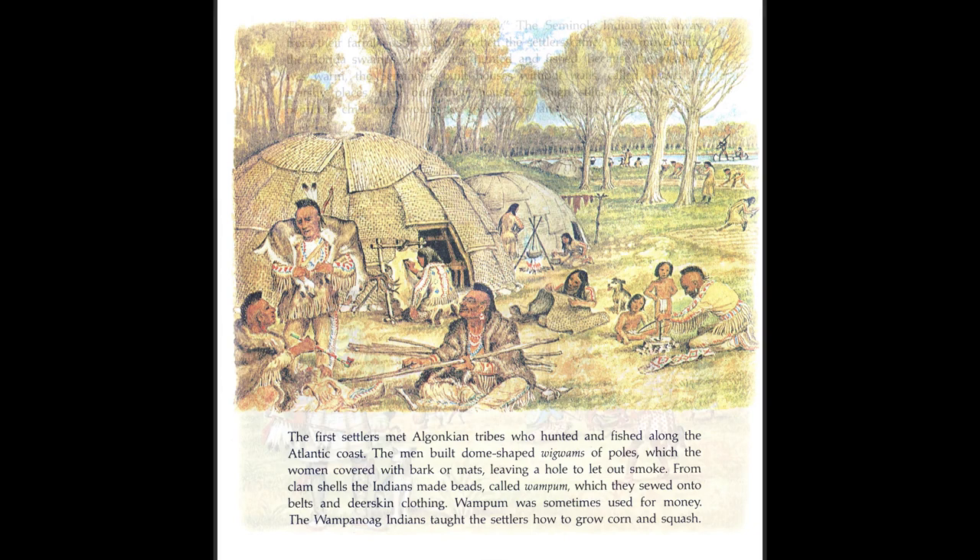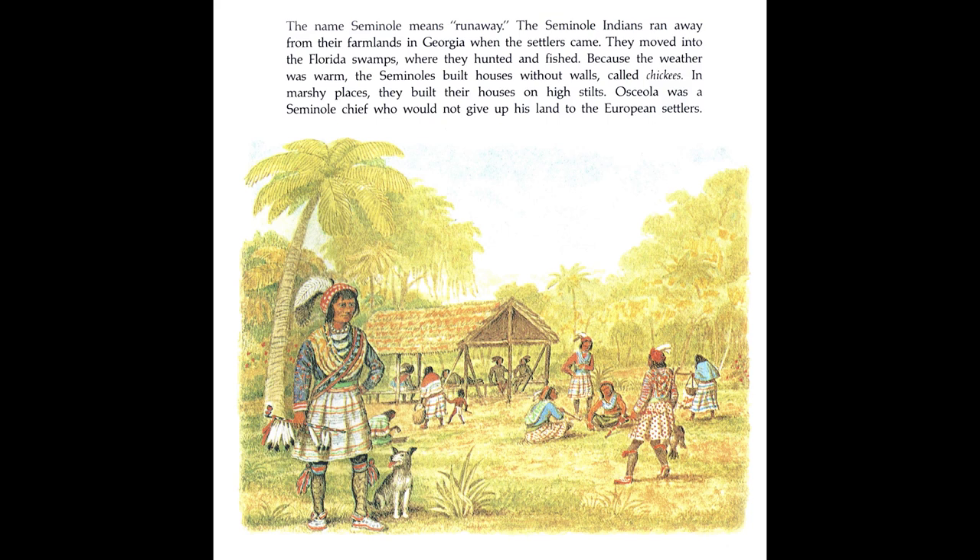The name Seminole means runaway. The Seminole Indians ran away from their farmlands in Georgia when the settlers came. They moved into the Florida swamps, where they hunted and fished. Because the weather was warm, the Seminoles built houses without walls, called chickees. In marshy places, they built their houses on high stilts. Osceola was a Seminole chief who would not give up his land to the European settlers.